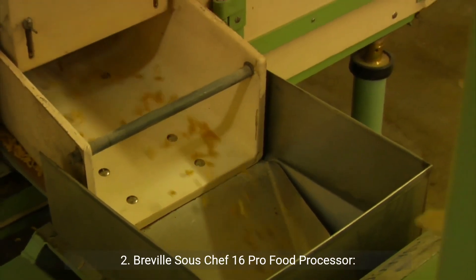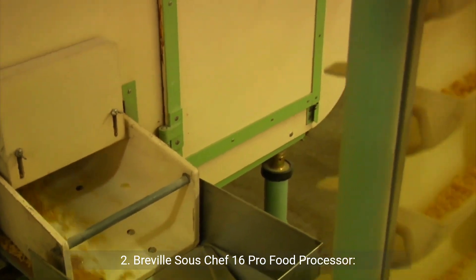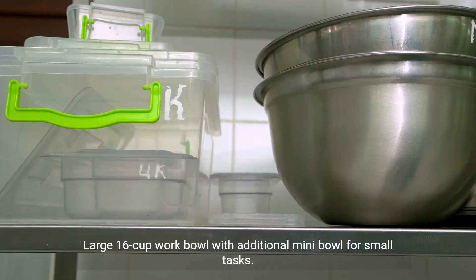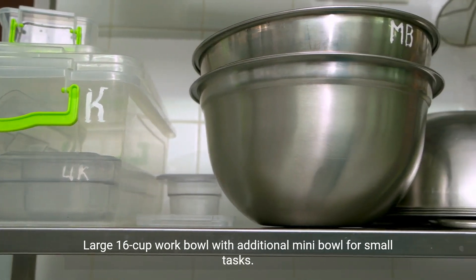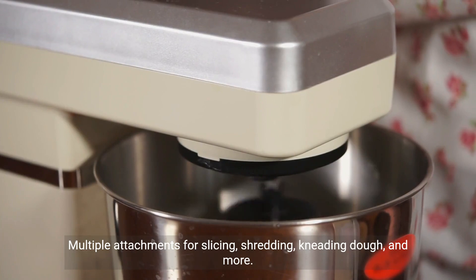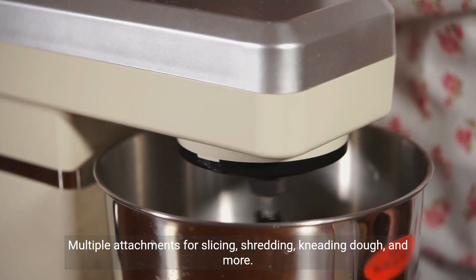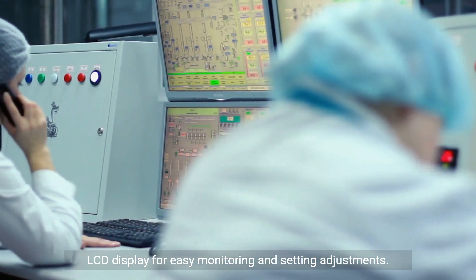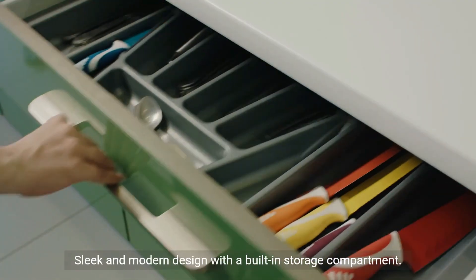2. Breville Souschef 16 Pro Food Processor. Pros: precise control with variable speed settings and pulse function; large 16-cup work bowl with additional mini bowl for small tasks; multiple attachments for slicing, shredding, kneading dough, and more; LCD display for easy monitoring and setting adjustments; sleek and modern design with a built-in storage compartment.